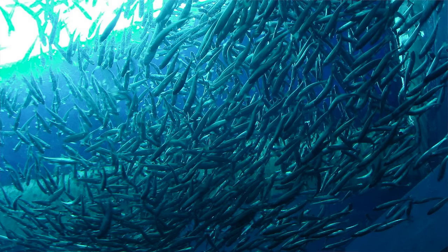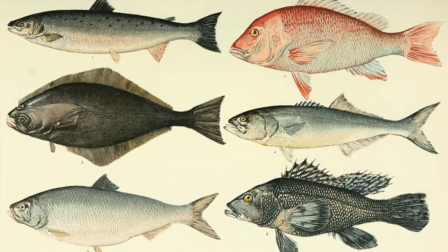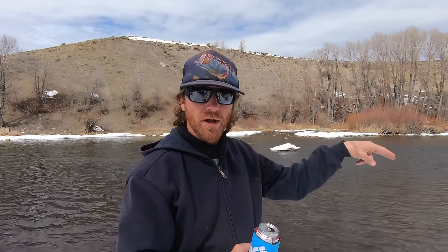Trivia timeout: when do you use the word 'fish' and when should you use the word 'fishes'? Fish refers to many individuals of one type of fish. Fishes refers to many different types of fish. That big school of tuna is a bunch of fish. Those bass and bluegill and catfish over there are fishes. Wicked smart.